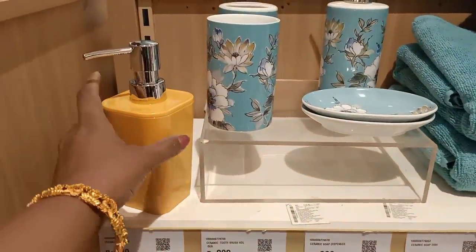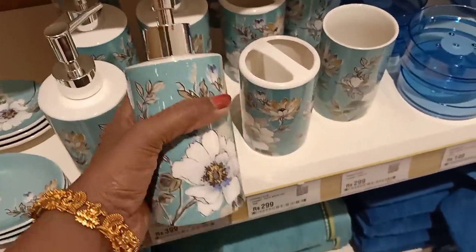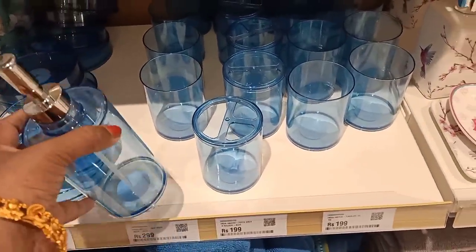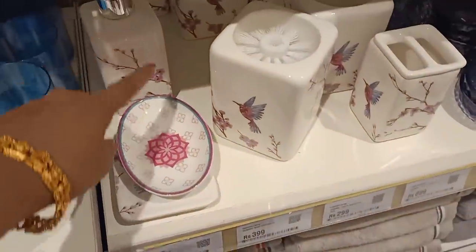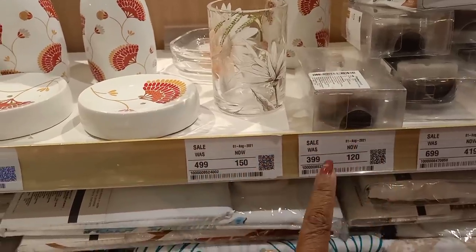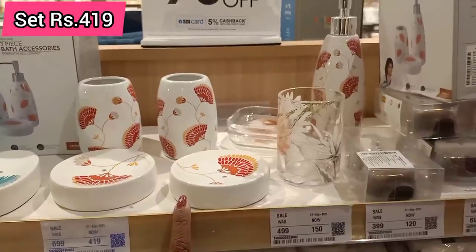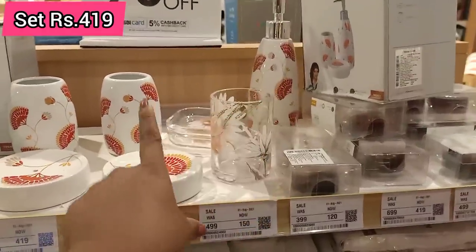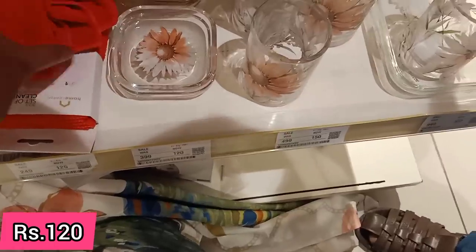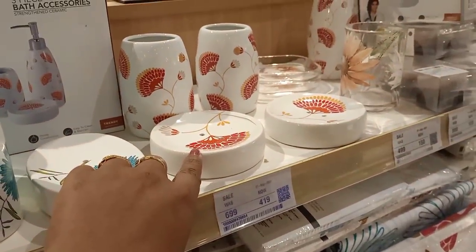There are brass, ceramic, and melamine items. Soap dispensers come in so many price sets. This is ceramic — you don't need to make a finish. This is plastic. This is a soap dispenser. This is a ceramic bathroom accessory set. This is $2.99. There is also a set for $4.99. There are so many colors and designs.